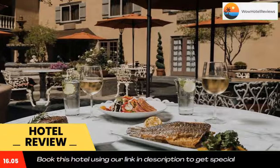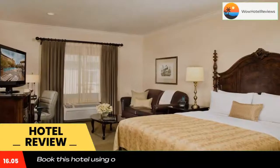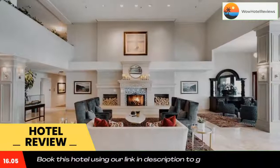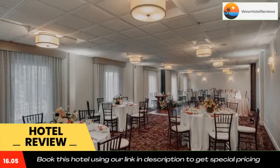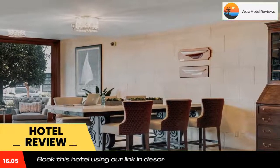Free Wi-Fi access is available in all rooms. A free shuttle to and from John Wayne Airport and South Coast Plaza is available. A flat screen TV with cable is available in all air-conditioned rooms. A small refrigerator is provided. Free toiletries and a hairdryer are included in each private bathroom.